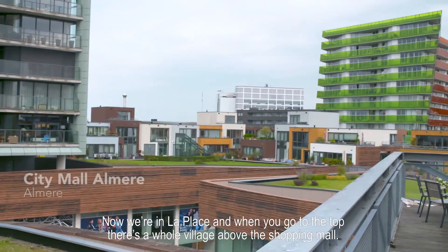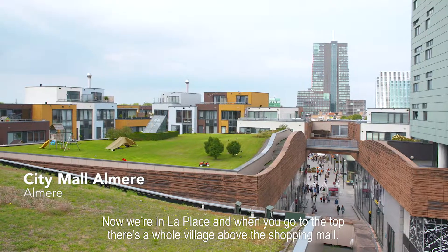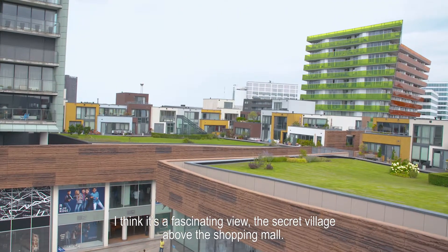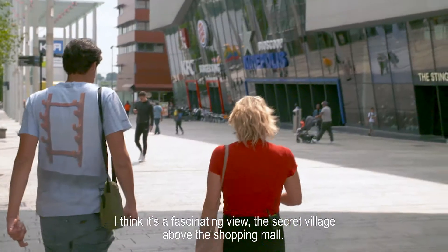Now we're in Laplace. When you go to the top, there's a whole village above the shopping mall. I think it's a fascinating view — the secret village above the shopping mall.